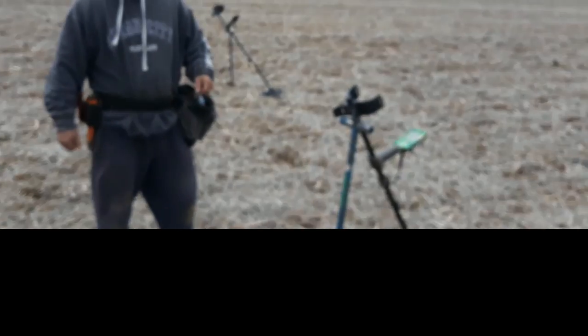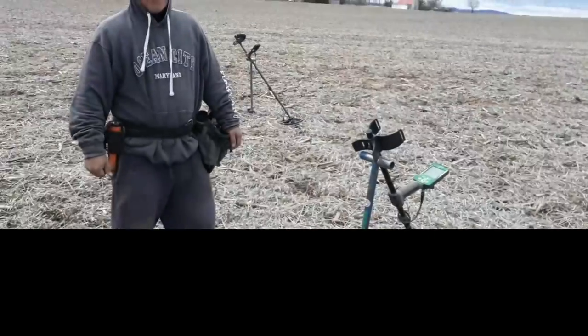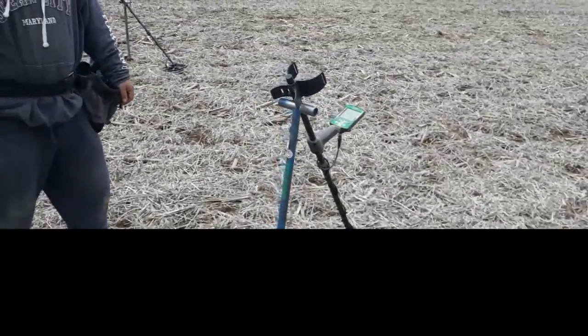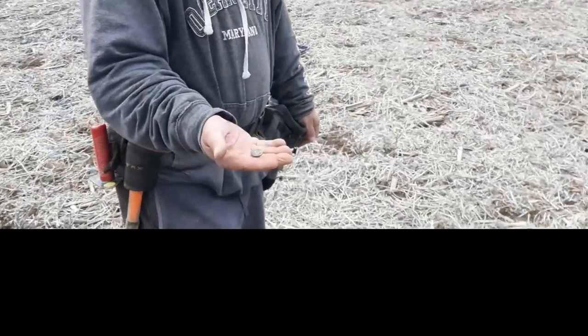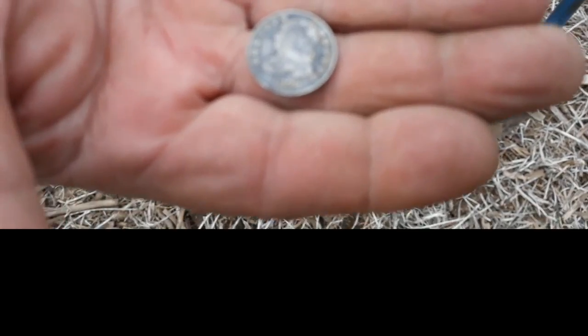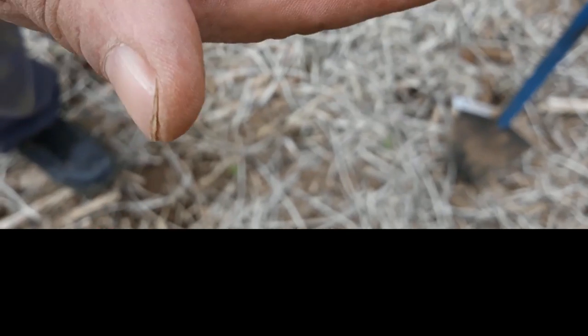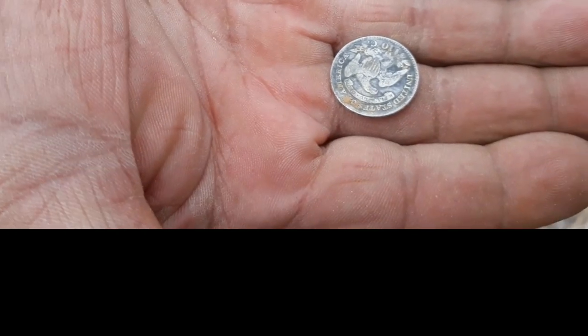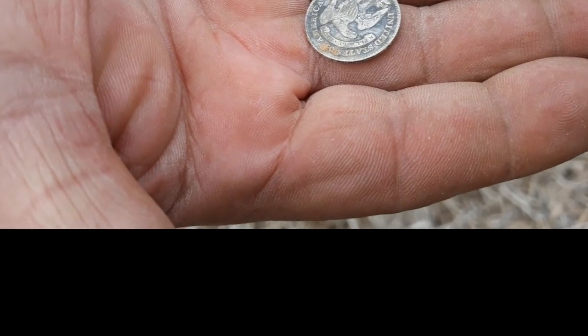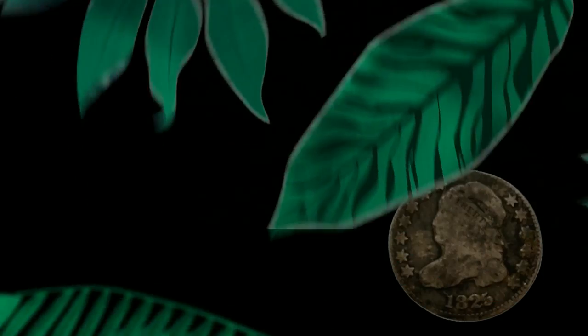That's crazy. I'm out here hunting alongside Phillip and Knox — we're showing off our stuff. Look what this guy has in his hand! Get out of here. Look at that. Oh my goodness, that is a killer. You guys are on it today. Congrats, man. That is one hell of a find.